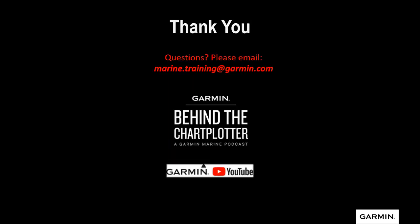Thank you very much from the Garmin Marine team. If you have any questions, please email us at marine.training@garmin.com and let us know in the subject heading that this is for the radar webinar. If you want great insight with industry insiders and different Garmin anglers, go to our Garmin Behind the Chart Plotter — a Garmin Marine podcast myself and Dow Thornton host with great guests. About a week after this webinar, we will post it on our Garmin YouTube channel under the marine section and webinars. Thanks for attending and we hope to see you out on the water.